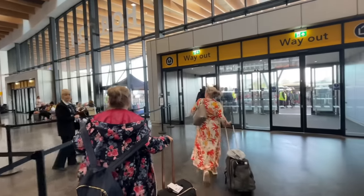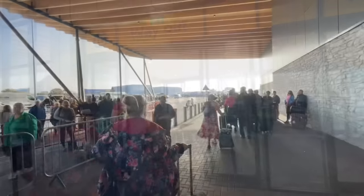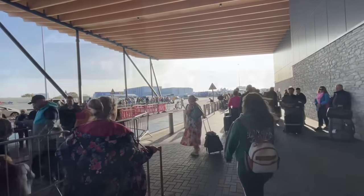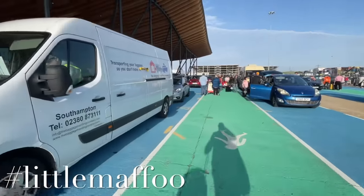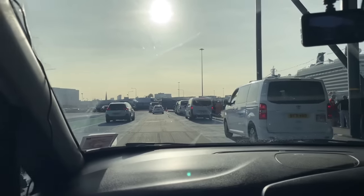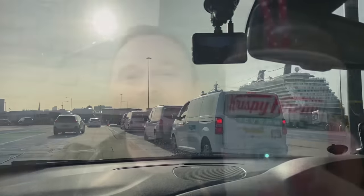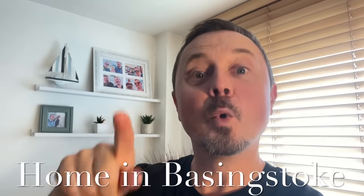People are already getting checked in and it's only 9 a.m. Franco has dropped me off at the luggage store — nothing to declare except my soul! Back at Horizon Terminal, Southampton — the cruise capital of the UK. And there's Mafu! Hello! I told everyone they were going to see you — and here we go!